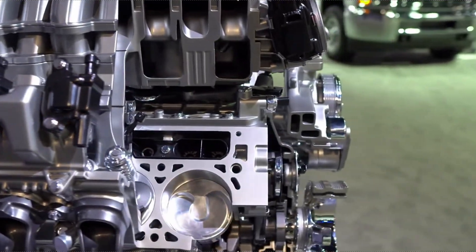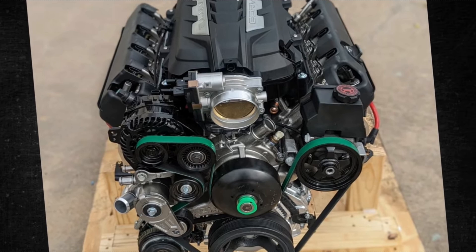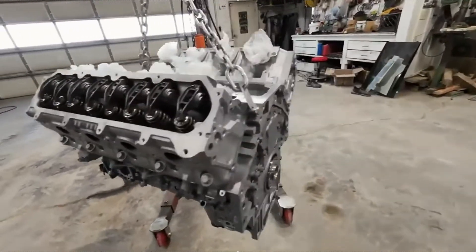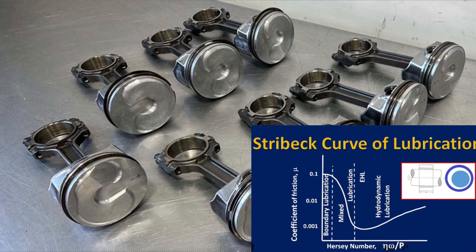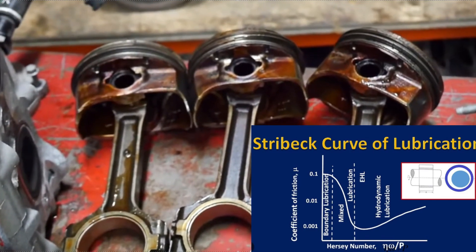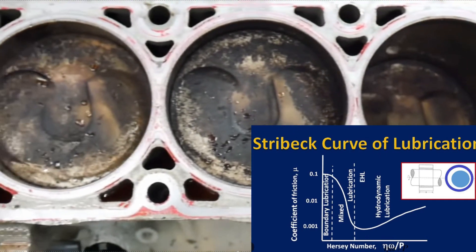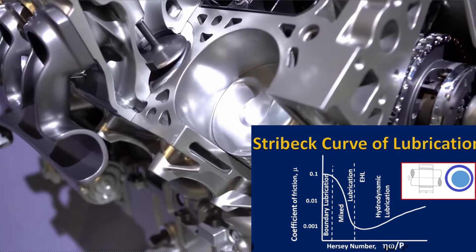This brings us to some engineering fundamentals, specifically the Stribeck curve. Picture this curve as the map of how friction behaves between two moving parts separated by a lubricant. On the far left of this curve, you've got what's called boundary lubrication — that's where there's so little oil between the parts that they're basically scraping together, tons of friction, lots of wear.